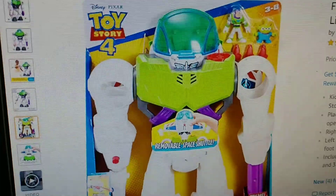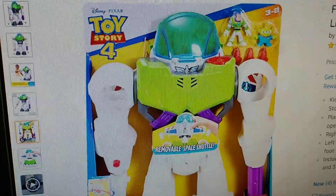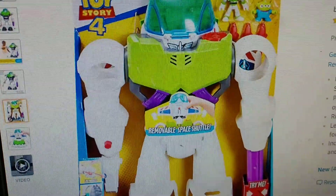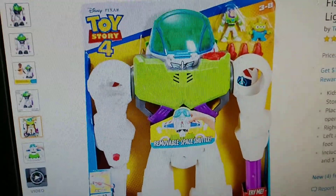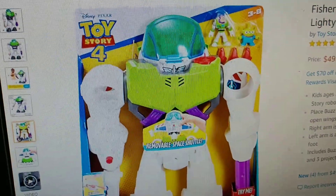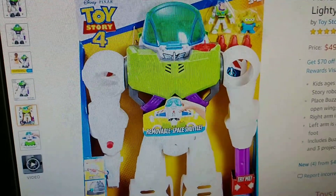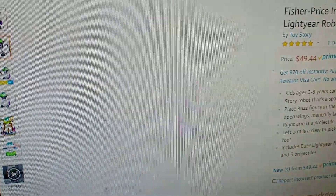Hello Disney fans, back once again — don't forget to subscribe! Disney news and all sorts of awesome Disney items right here on this channel. Right now we are looking at the Imaginex awesome Toy Story 4 toy. I got the link down below for Amazon Prime so you guys can check it out. It is $49.44 — kind of pricey, but this is definitely a cool toy.